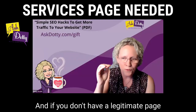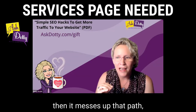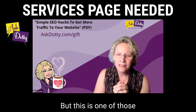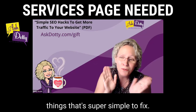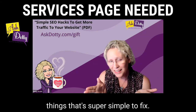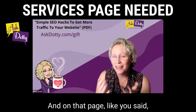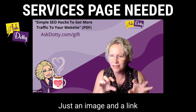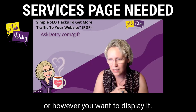If you don't have a legitimate page for that dropdown menu, then it messes up that path. You might say 'who cares,' but this is one of those search engine optimization things that's super simple to fix. You just have to create the page. And on that page, like you said, it should have a video and it should link to all your services — just an image and a link, or buttons, or however you want to display it.